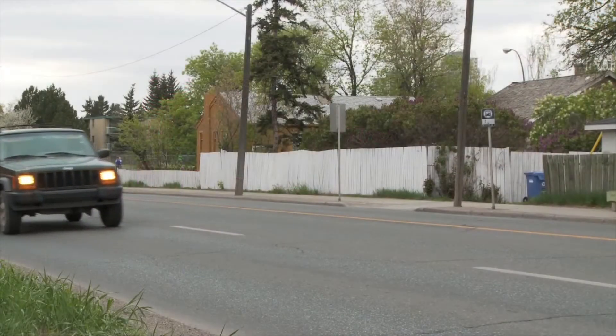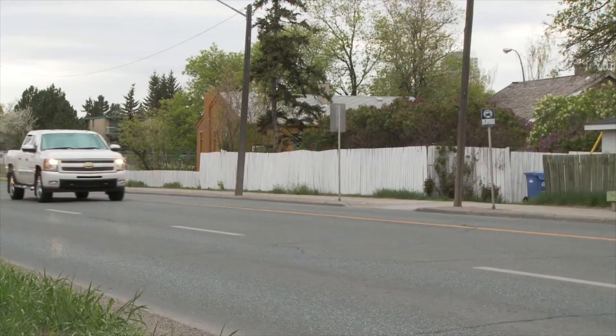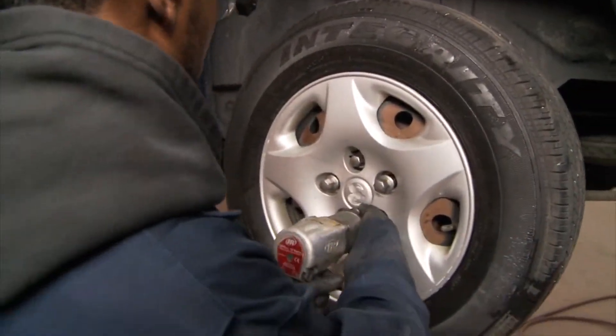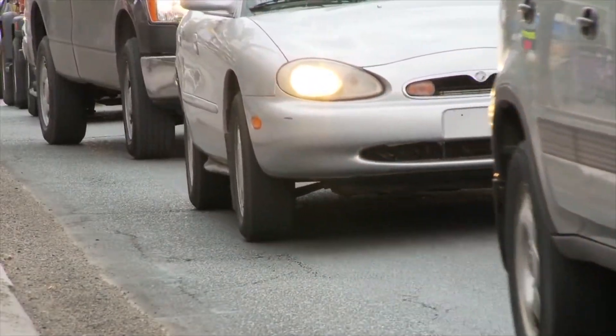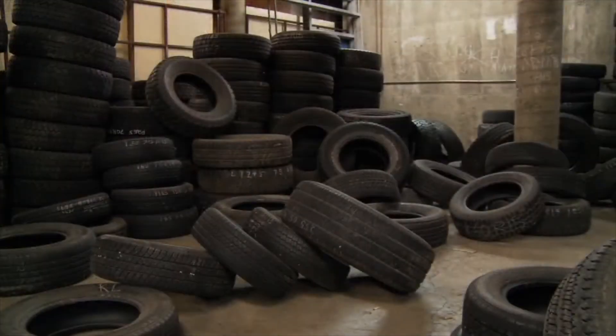Are your tires a ticking time bomb? Most people never give a second thought to the age of their tires. Recent tests performed by the National Highway Traffic Safety Administration found that after a tire reaches six years of age, the chances of catastrophic tread separation increase substantially.